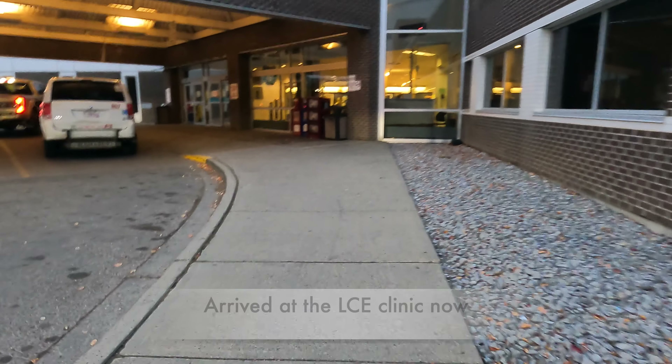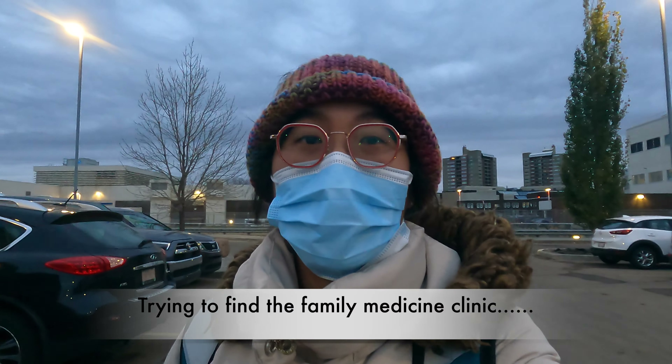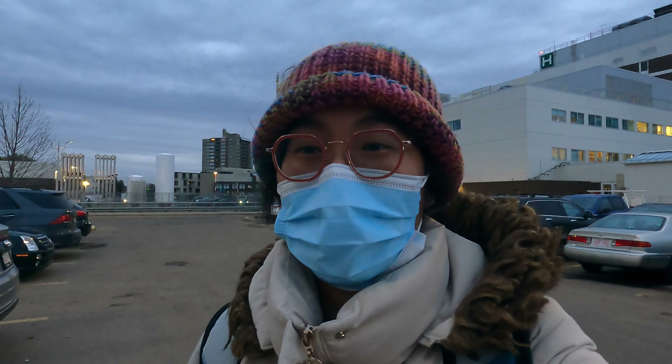We just got here to the hospital and now I'll be walking in to find the family medicine clinic where I'll be doing my LCE experience. I'm really excited to meet my preceptor and see patients. I just went through the main entrance of the hospital where the family medicine clinic is supposed to be located, but it turns out the building I need to get to is on the other side of the hospital.